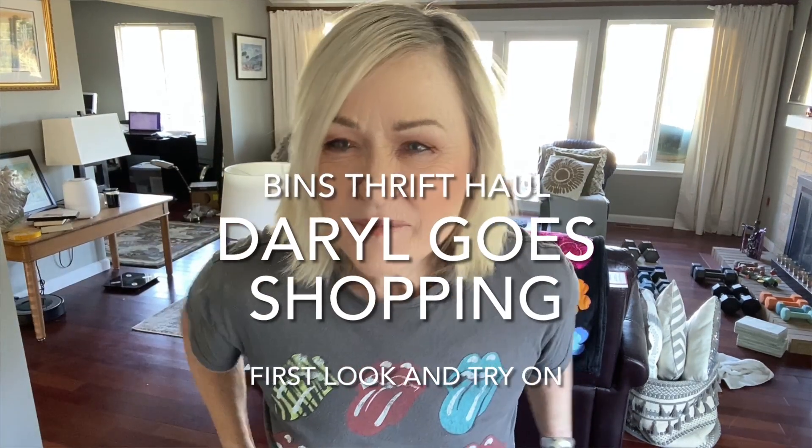Hi everybody. My name is Daryl and this is Daryl Goes Shopping, my YouTube channel. These are things that I pick up at the bins and then I style them all together in one video that is comprised of everything that I got on that particular haul.